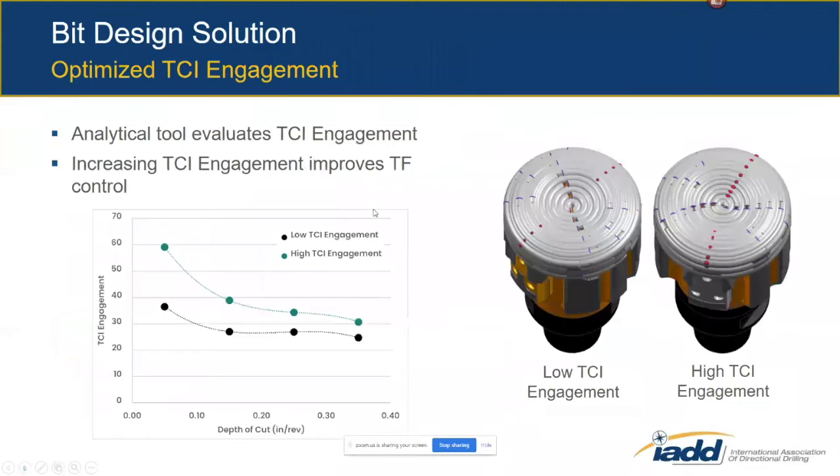We went back and looked at the drill bit design and adjusted the amount that the roller cone cutting structure engaged with and drilled the rock. The more roller cone engagement we can get with the formation, the more the bit starts to behave like a roller cone and the better the tool face control we can get. We have an analytical tool that allows us to evaluate the amount of TCI engagement based on the design we're deploying and the depth of cut the bit is drilling at.